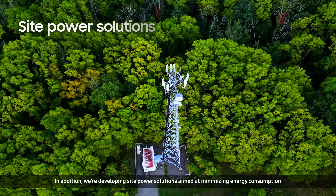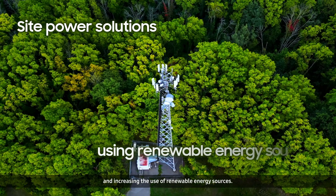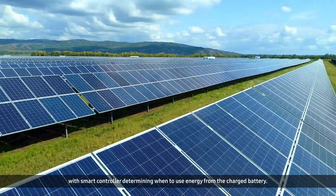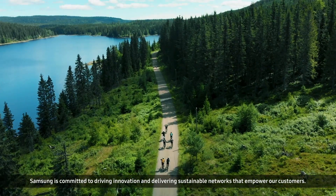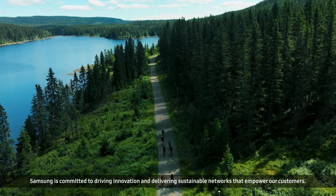We're developing site power solutions aimed at minimizing energy consumption and increasing the use of renewable energy sources. These solutions leverage solar panels to charge batteries, with a smart controller determining when to use energy from the charged battery. Samsung is committed to driving innovation and delivering sustainable networks that empower our customers.